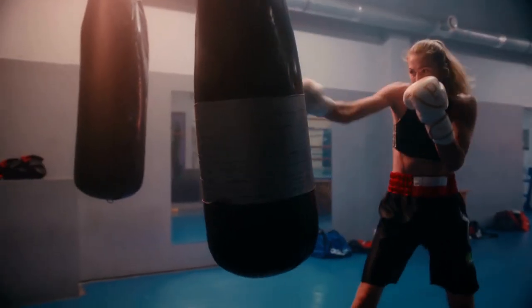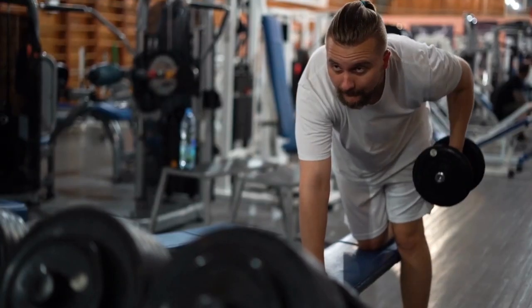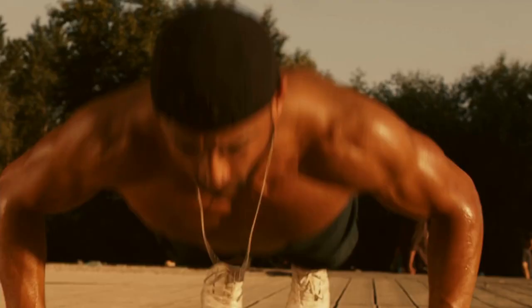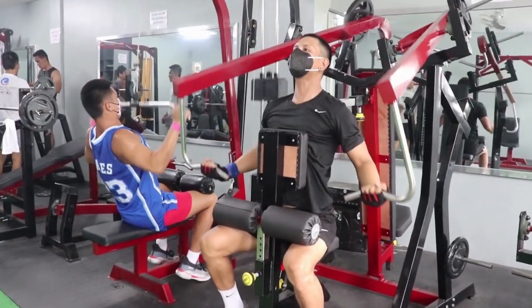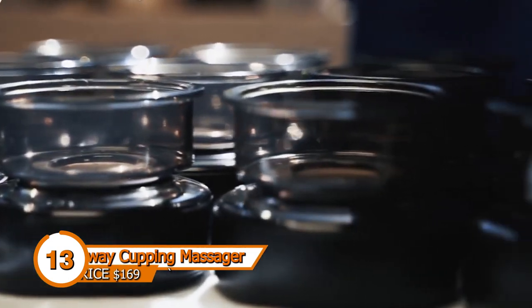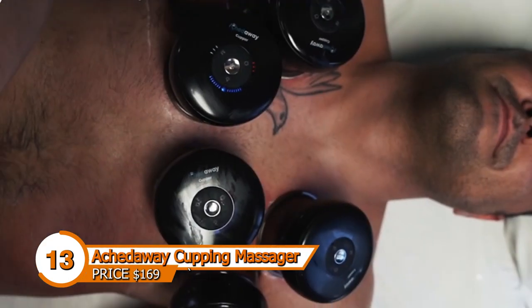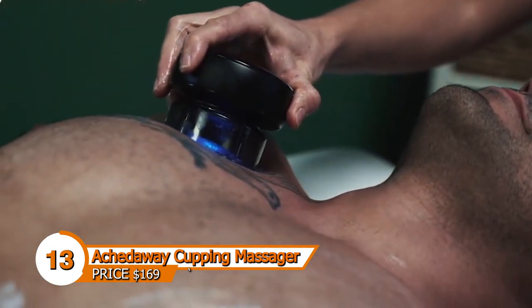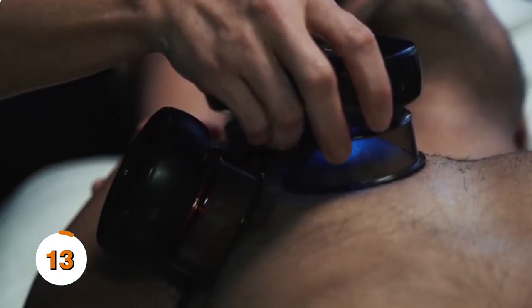Our muscles tense up, our bodies ache, and our minds grow weary. Although there is no way to avoid them, there are techniques to lessen them and fast recover from them. I have muscle soreness occasionally each week because I am a gym rat. Unlike a regular cupper, this one concurrently performs cupping and red light treatment. It includes numerous pre-programmed massage settings and various cup shapes and sizes to accommodate different body areas. It is rechargeable.